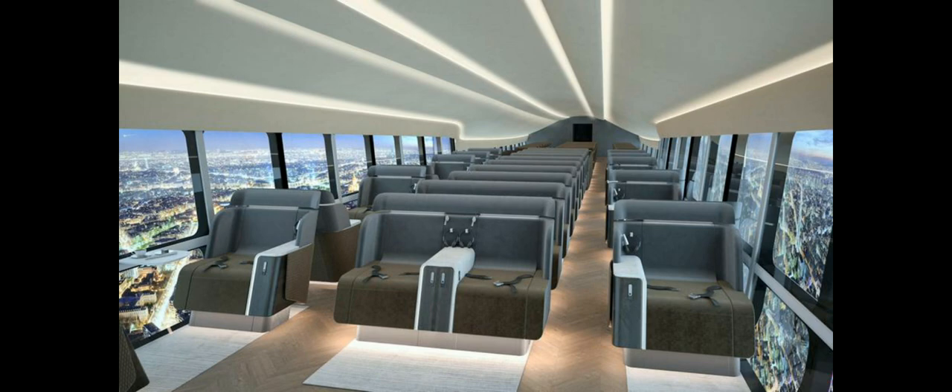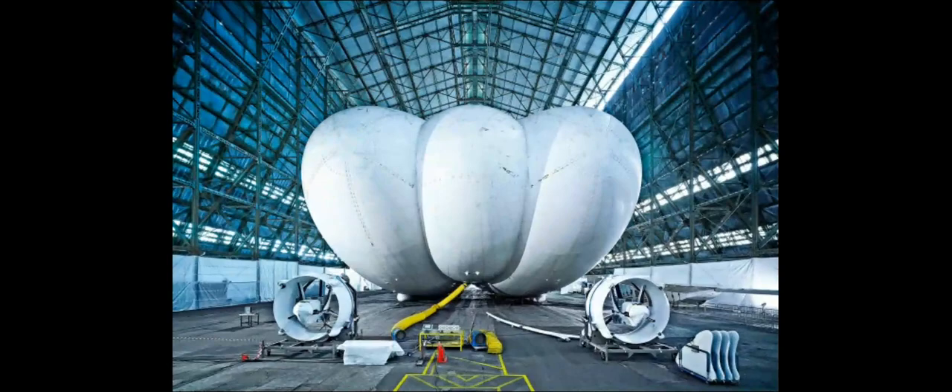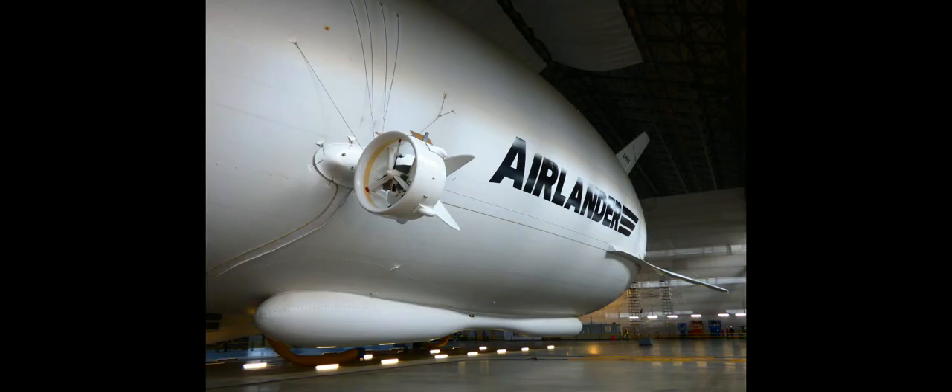The Air Lander 10 costs between 154 million and 517 million dollars, depending on all options. The cost includes design, development, and testing of the airship system within an 18-month time period. It is capable of carrying a payload of 10 tons.